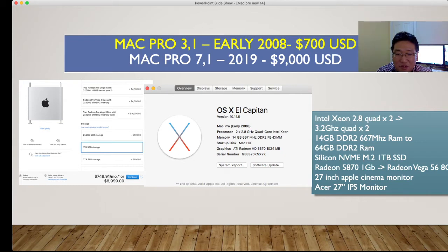Just keep in mind that the 3,1 is not supported with a Metal GPU, so you are not able to upgrade beyond High Sierra. OS Catalina or Mojave is only supported with a Metal GPU. Also, I'm running dual monitors with a 12-inch Apple Cinema monitor or an Acer 27-inch IPS monitor.